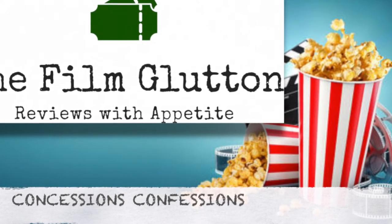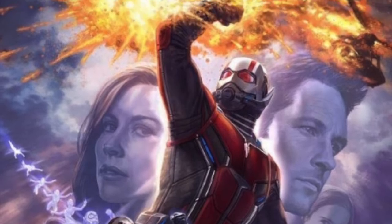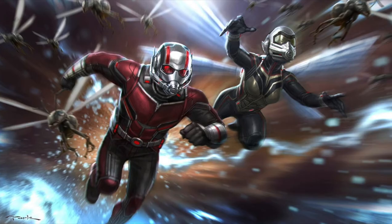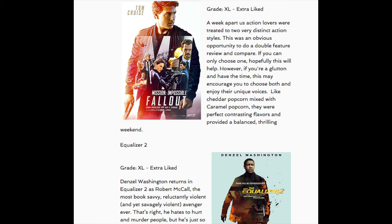I first got to try the AMC Chicken and Waffle Sandwich when I saw Ant-Man and the Wasp. Sorry for the delay. Let's just say I wanted to pit these two against one another, but for that I wanted to try them each twice, and AMC seems to constantly lose concessions inventory to the Quantumverse.